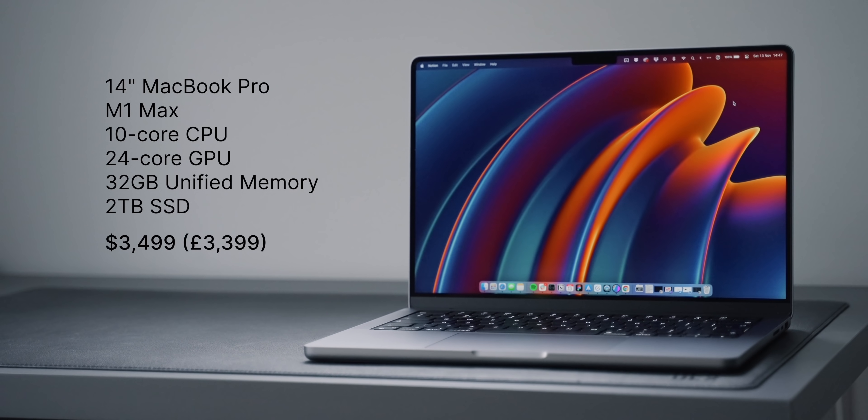This spec came out to $3,500 or £3,400, so it definitely isn't a cheap machine. I've been asked numerous times why I chose the 14-inch over the 16-inch, and it's mainly just due to the smaller form factor. I much prefer the smaller size of the 14-inch. It's also lighter, so it makes it easier to carry around.